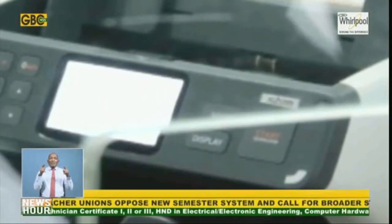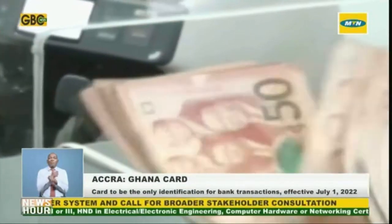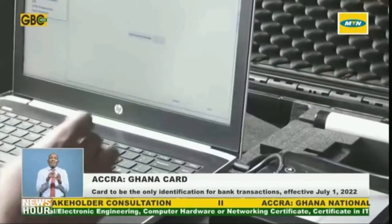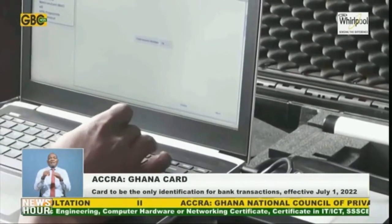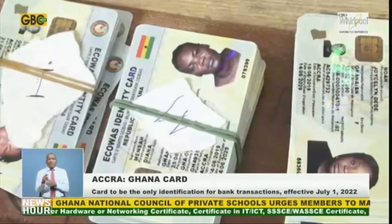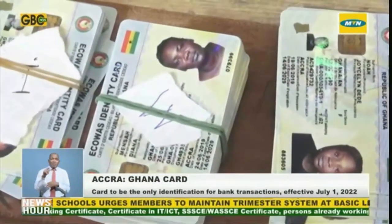This forms part of the central bank's objectives of ensuring the safety of the financial system, pursuant to Regulation 7 of the National Identity Register 2012 LI 2111 and Section 30 of the Anti-Money Laundering Act 2020 Act 1044.